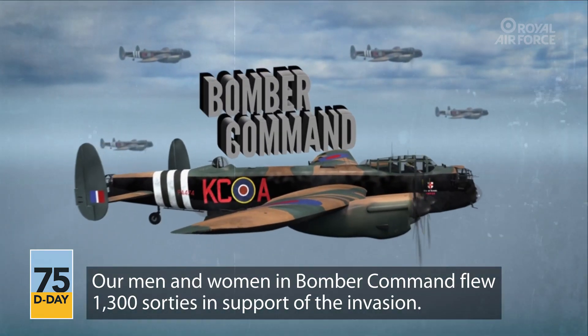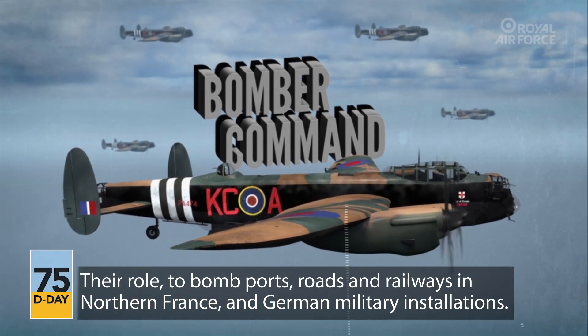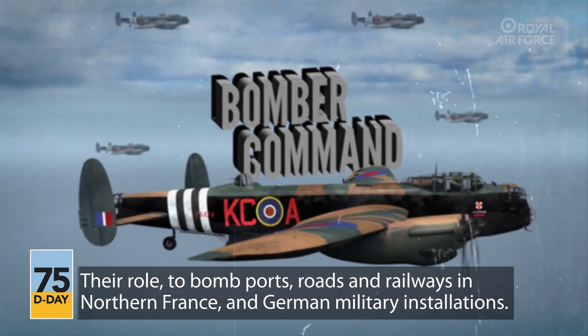Our men and women in Bomber Command flew 1,300 sorties in support of the invasion. Their role was to bomb ports, roads and railways in northern France, and German military installations.